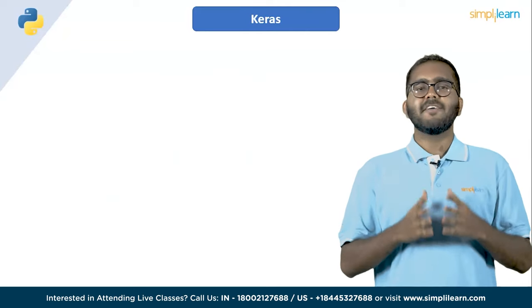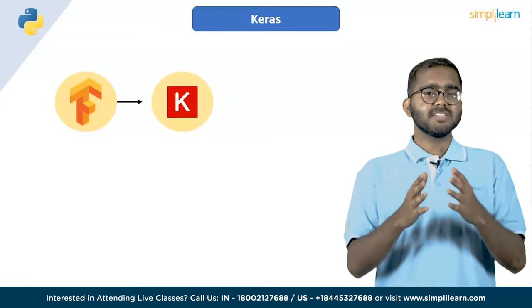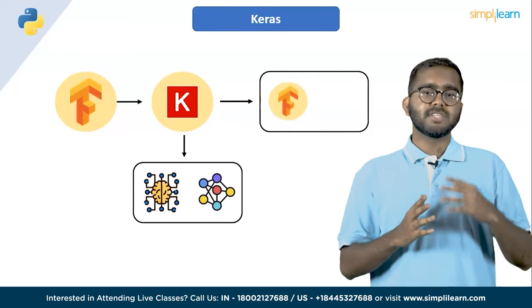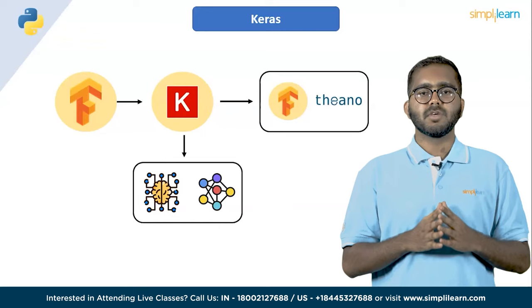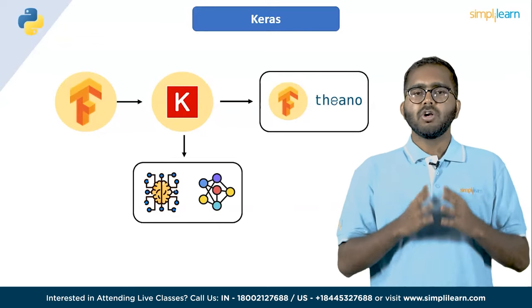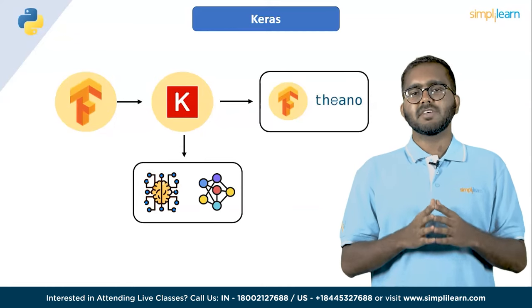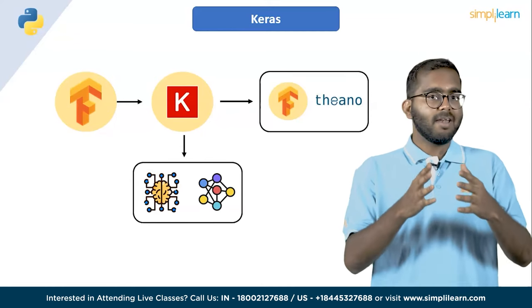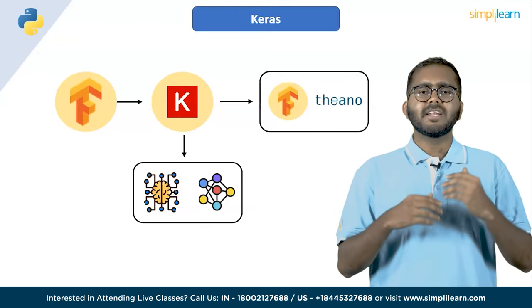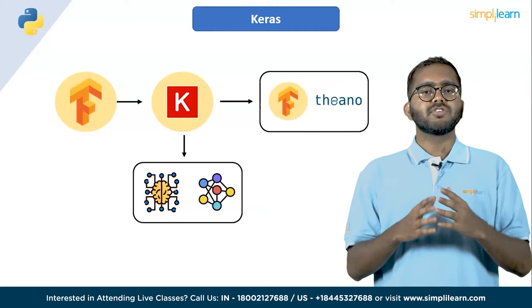Sixth on the list, we have Keras. Similar to TensorFlow, Keras is another popular library used extensively for deep learning and neural network modules. Keras supports both TensorFlow and Theano backends, so it is a good option if you don't want to dive into the details of TensorFlow. Keras provides vast pre-labeled datasets which can be directly imported and loaded. It also contains various implemented layers and parameters that can be used for construction, configuration, training and evaluation of neural networks.